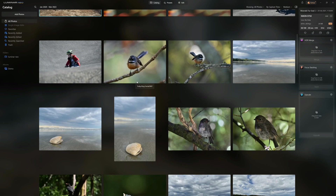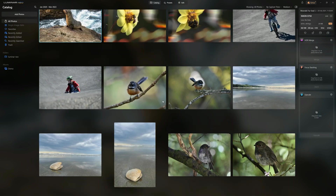In terms of photo management, this is the extent of Luminar Neo. It's entirely sufficient for an average-size photo collection. But if you were hoping for more advanced features such as keyword tagging, face recognition, or geo-tagging, Luminar Neo does come up a little bit short.